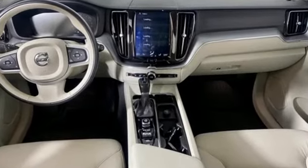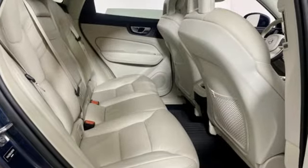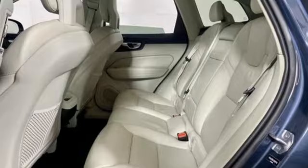Automatic transmission, gas pressurized shocks, wireless audio streaming, remote engine start smart device, dual zone climate control, auto dimming rear view mirror, and external memory control.